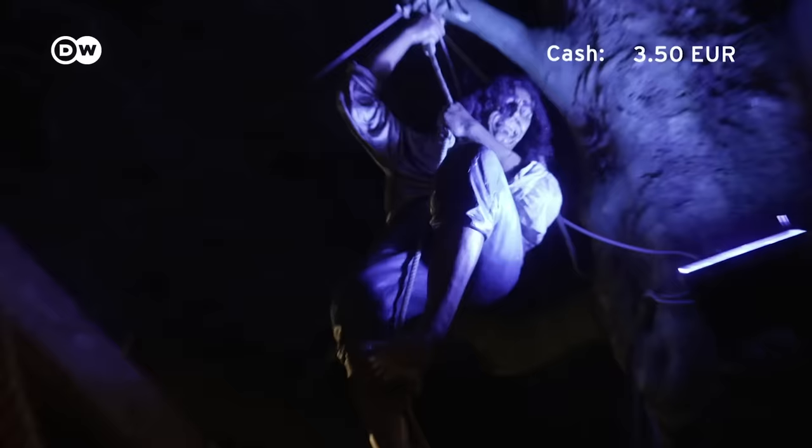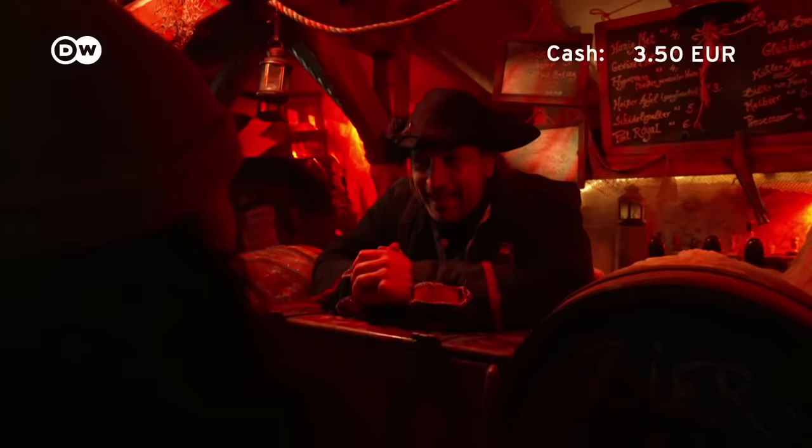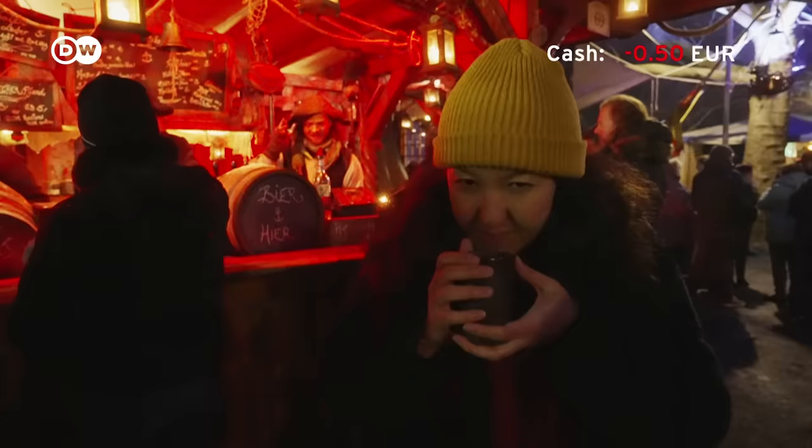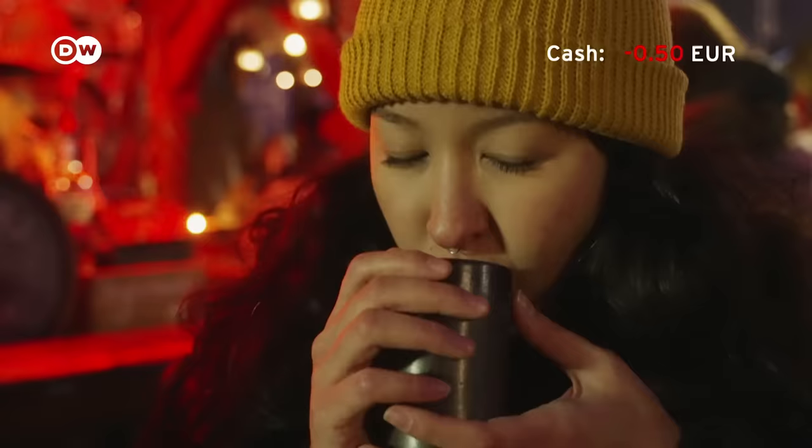I have just enough money left for one more drink. I asked the pirates for some honey mead, which costs 7 euros — but I'll get 3 euros back when I return the cup. It smells really good, like honey. It's really hot, but that's just what I wanted. Delicious.